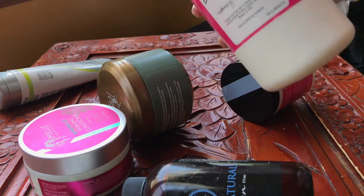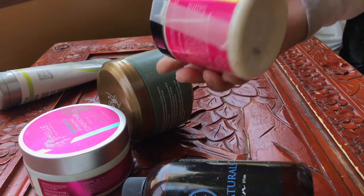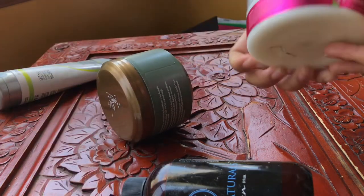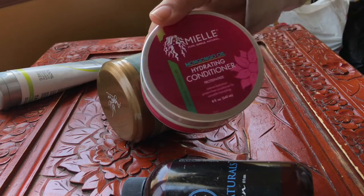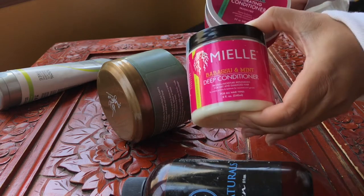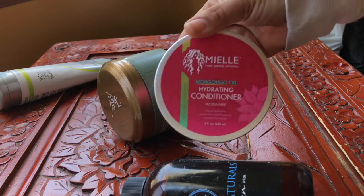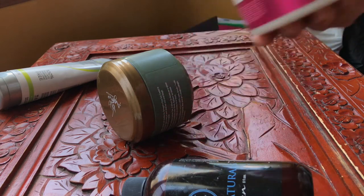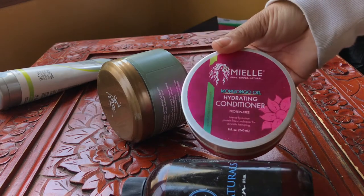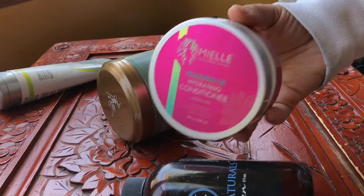I have a review on the Maelle Babassu Deep Conditioner and also the Maelle Organics Hydrating Conditioner — both are really really good. The Babassu is more strengthening, while the hydrating conditioner is protein free. So if you have issues with deep conditioners that contain coconut oil or ingredients that make your hair feel brittle, you'll really enjoy the protein-free one.